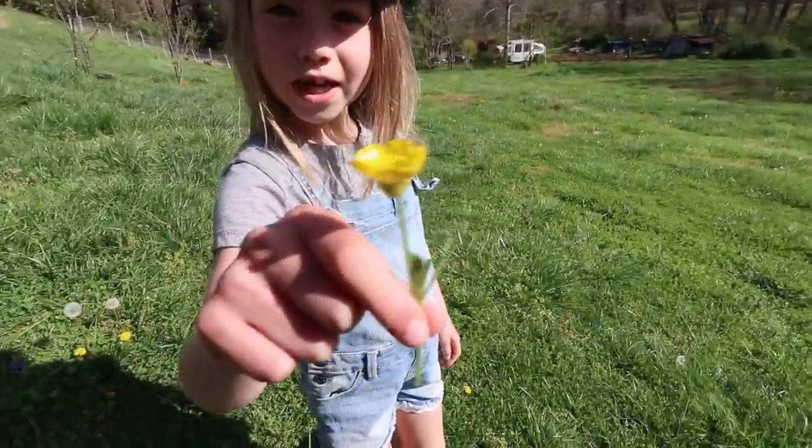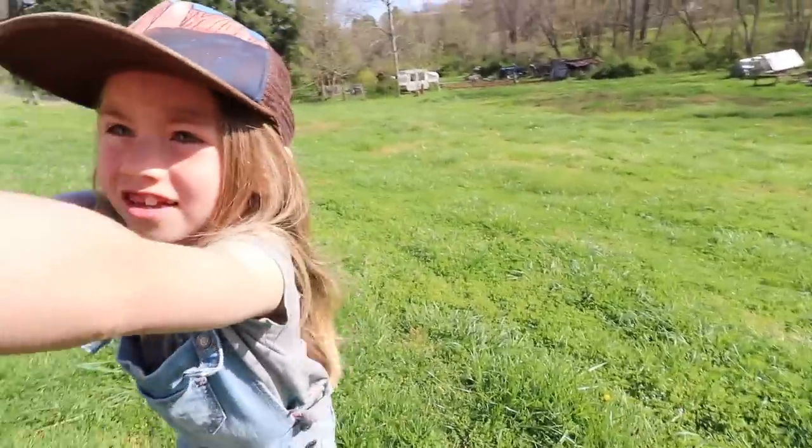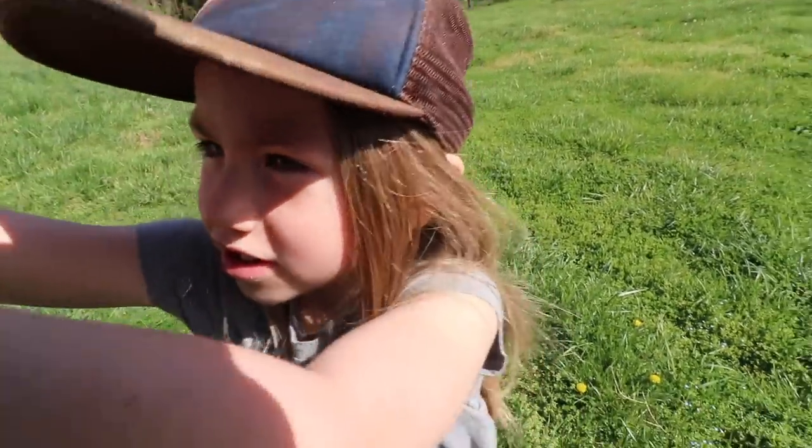What you got, Penopi? A buttercup — our first buttercup. You're wearing your overalls today? Yeah, my short overalls.